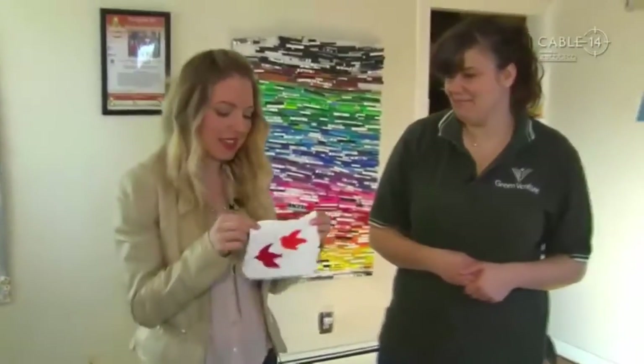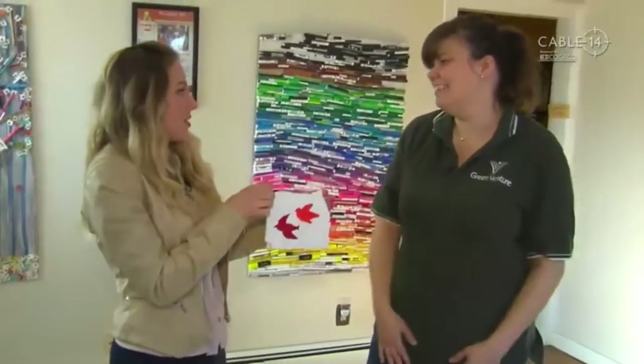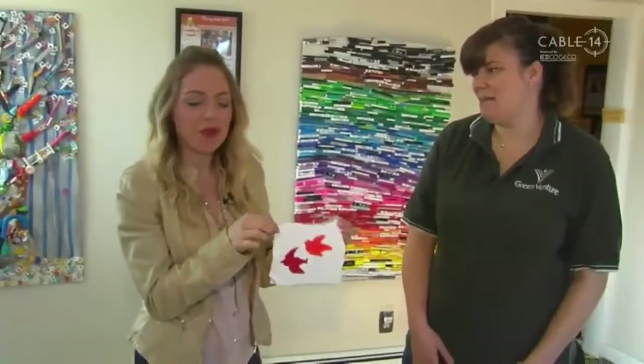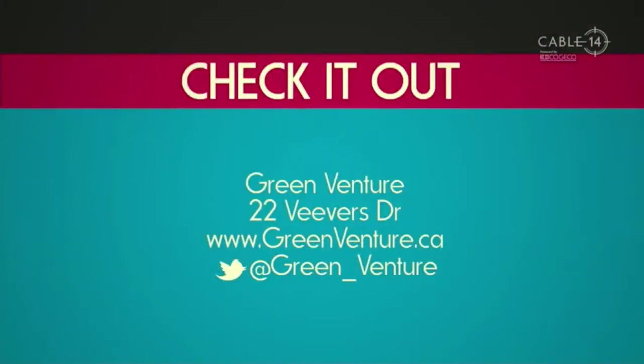But how fun is this? Kids get to take this home and it's like a little reminder of what they learned here at GreenVenture. Exactly. Very cool. So like I said, if you're a teacher, if you're a student, definitely come down to GreenVenture to see all about what they do here. But stick around, we have more.